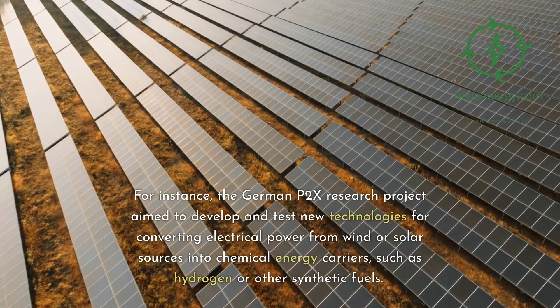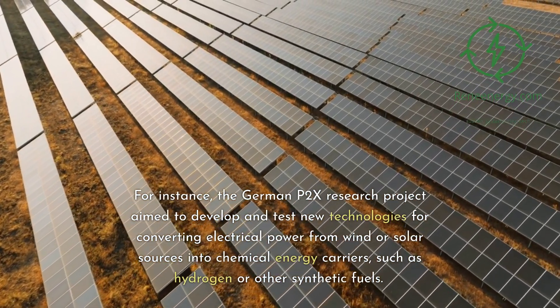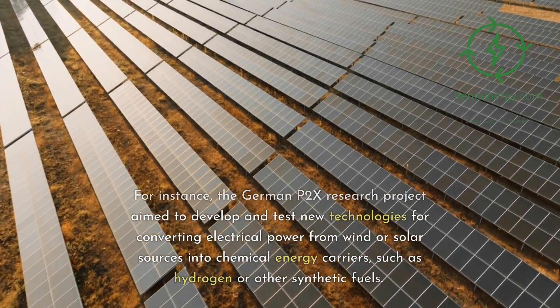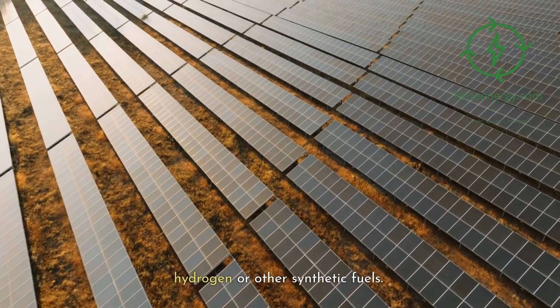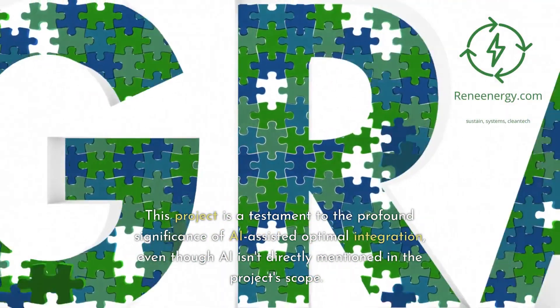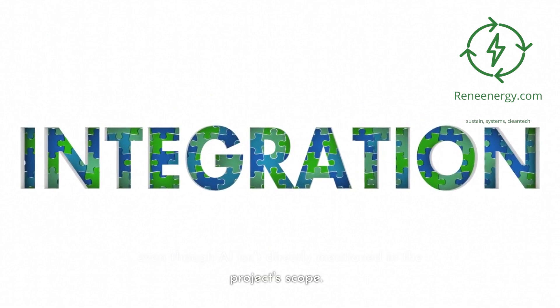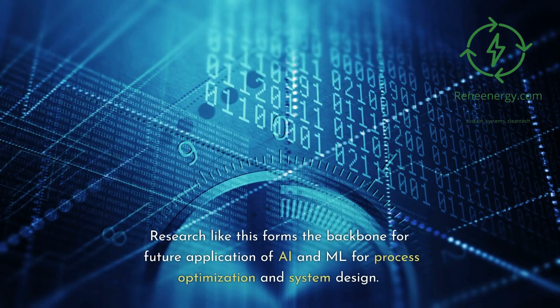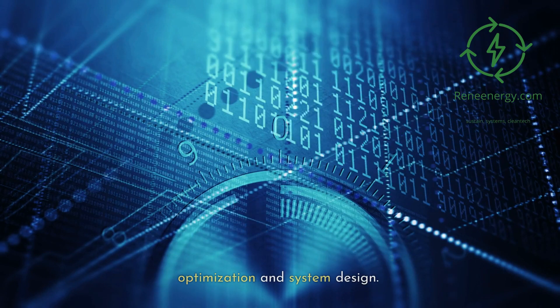For instance, the German P2X research project aimed to develop and test new technologies for converting electrical power from wind or solar sources into chemical energy carriers, such as hydrogen or other synthetic fuels. This project is a testament to the profound significance of AI-assisted optimal integration, even though AI isn't directly mentioned in the project scope. Research like this forms the backbone for future application of AI and ML for process optimization and system design.